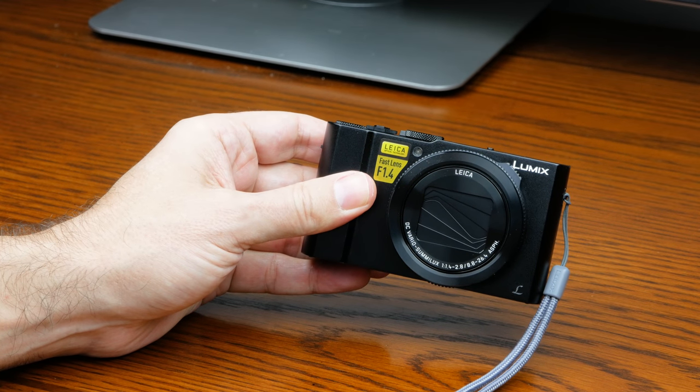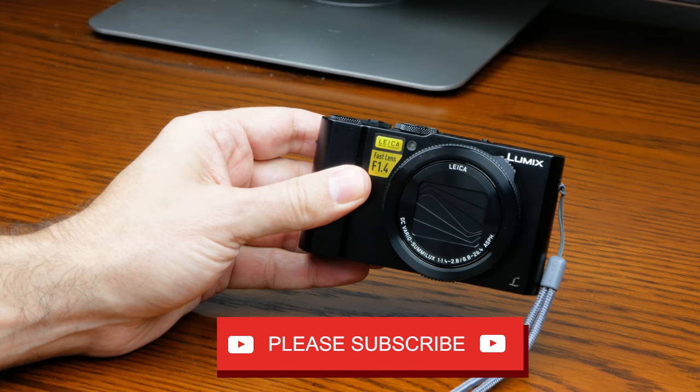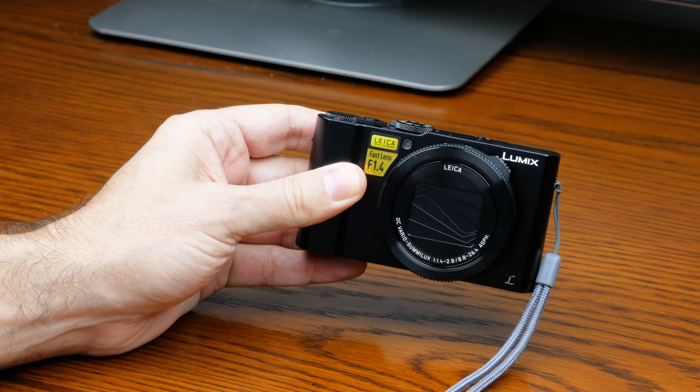This is the Panasonic Lumix LX-10 in the US, LX-15 everywhere else. If you liked what you saw, please consider subscribing, and click the bell icon to get notified when we upload videos. Thank you for watching and we'll see you on the next video.